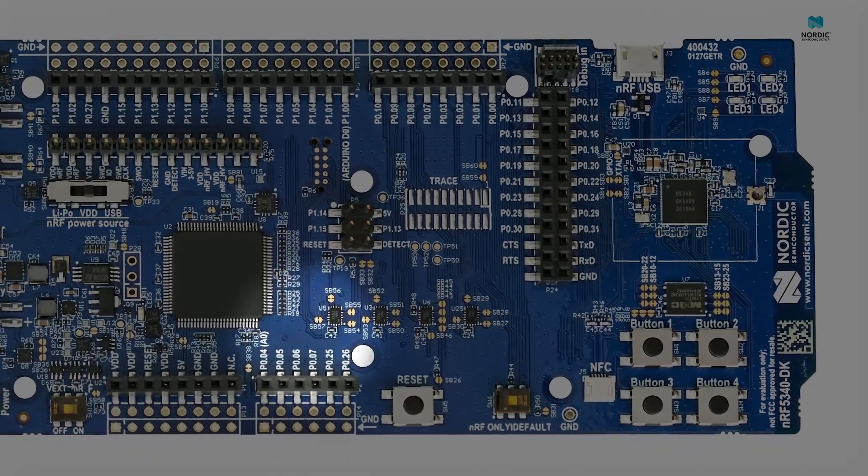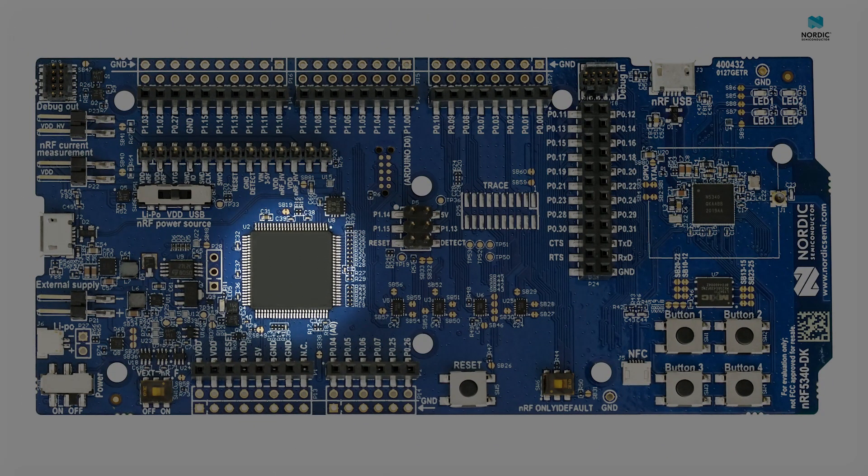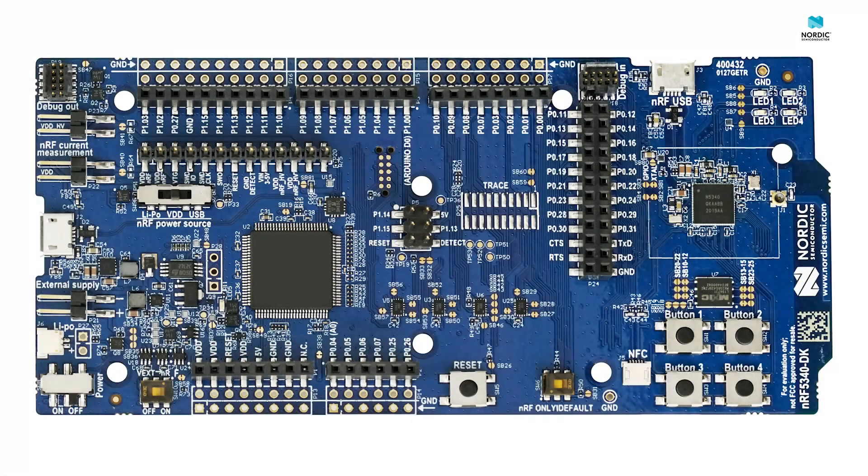The onboard SEGGER J-Link programmer and debugger, located a bit to the left on the board, allows you to program and debug your applications onto the NRF5340 SoC directly via the USB port, with no separate programmer needed. This reduces the cost of the initial investment needed to get started developing.